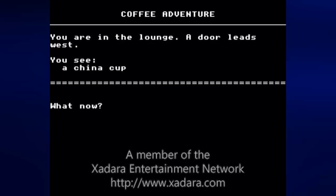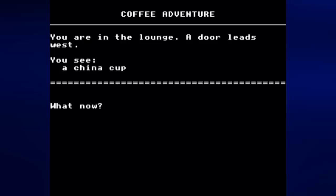Hey everyone, this is Prince Watercress and welcome to a brand new Let's Play. This time around, it is Coffee Adventure for the BBC Micro.